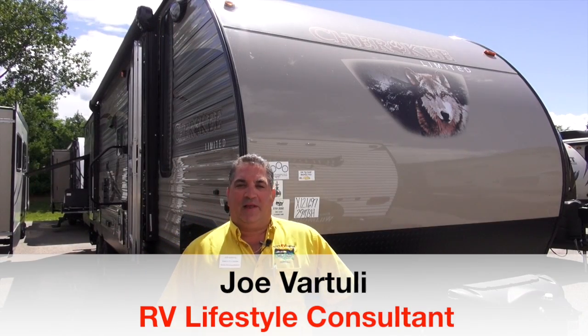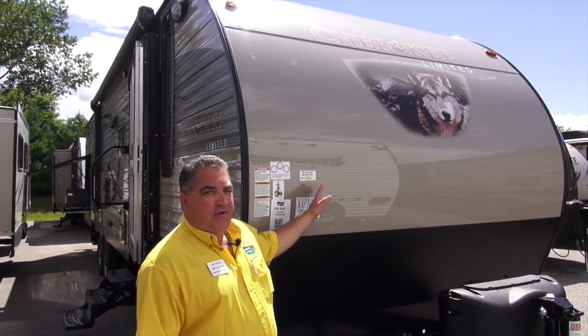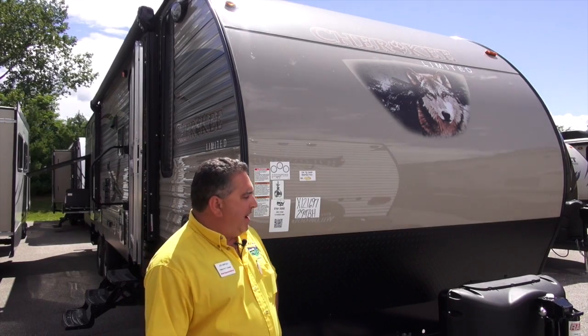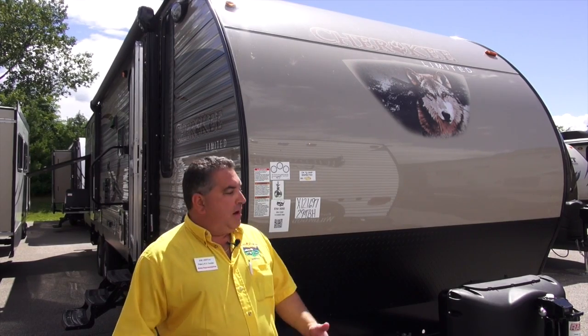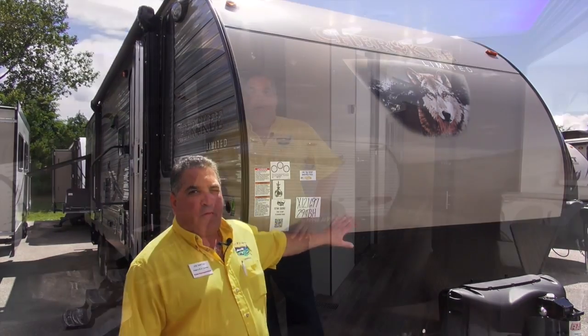Hi, I'm Joe Vartuli, RV Lifestyle Consultant here at Pete's RV Center in South Burlington, Vermont. We're on a nice sunny August day. We're going to do a video for you today on the Forest River Cherokee and Grey Wolf product. It's a product that we've had this year that has been really popular. The price points are terrific — you can get into a lot of them for under the $20,000 range. There are a few models like this one that are a little bit over. We're in the 294 2016 Cherokee Limited.